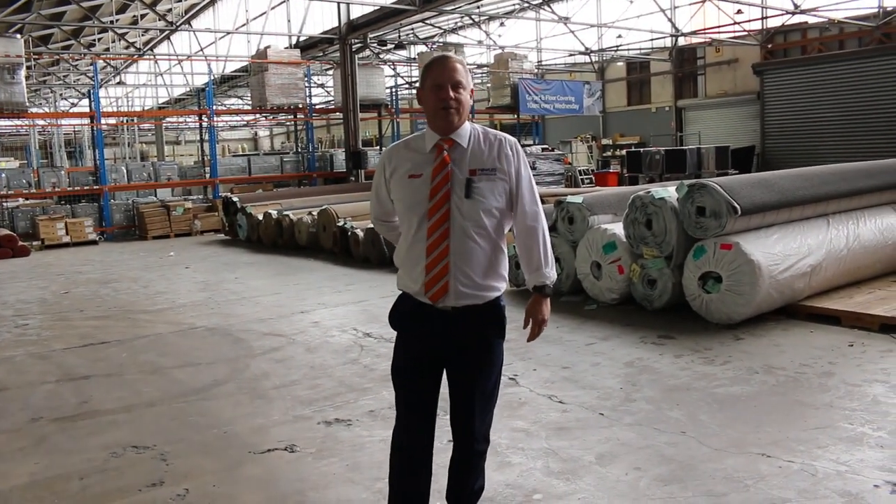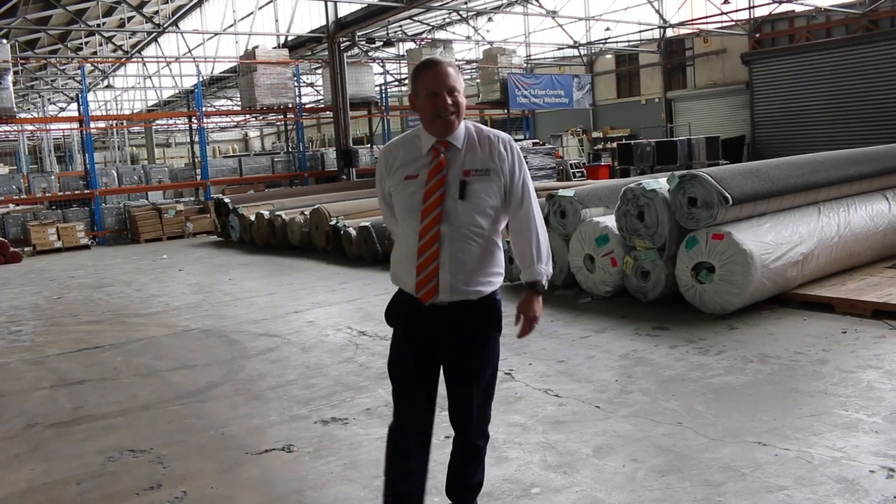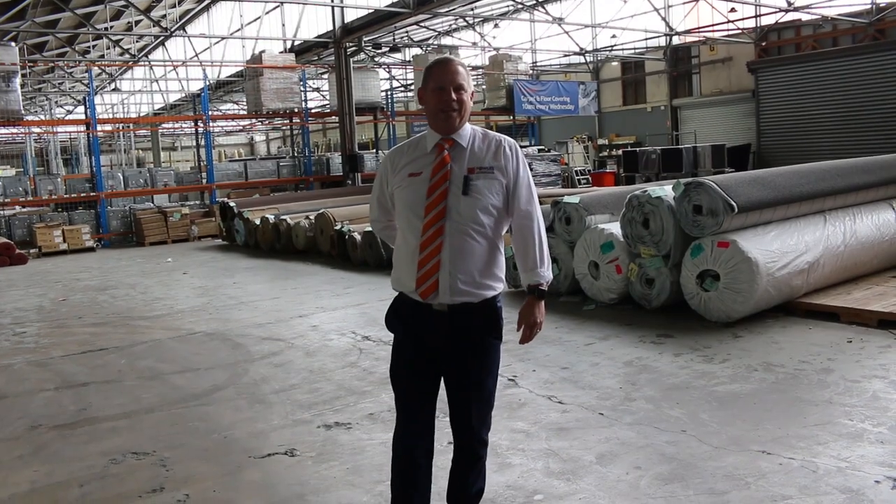Really good looking floor coverings auction tomorrow folks. There's also timber, building materials, and a home renovators auction — make sure you check out the other videos and catalogues as well. Hope to see you here tomorrow at 10am. Thanks for watching.